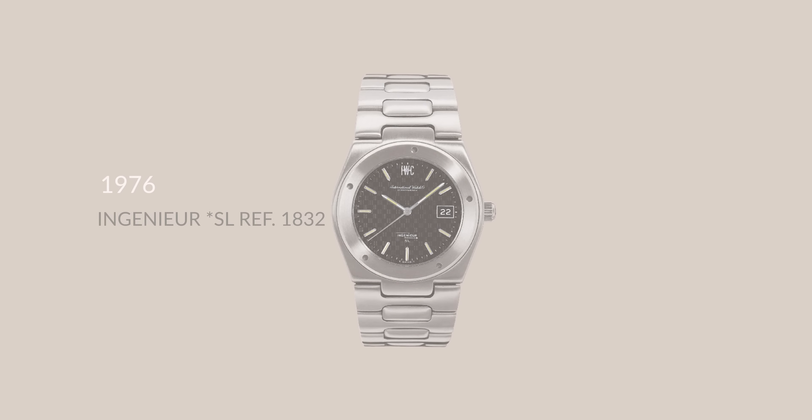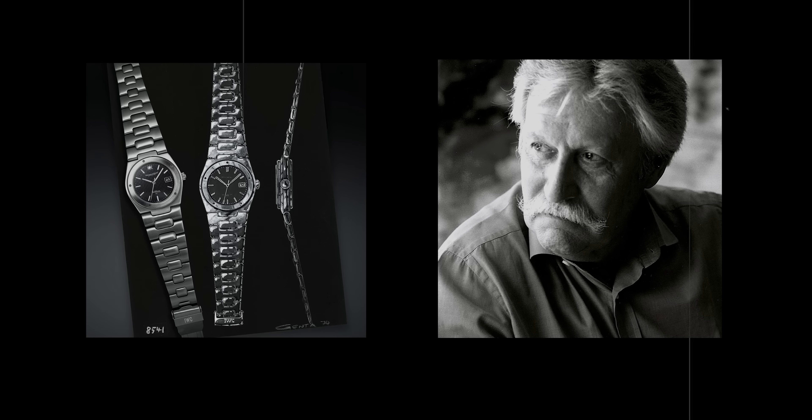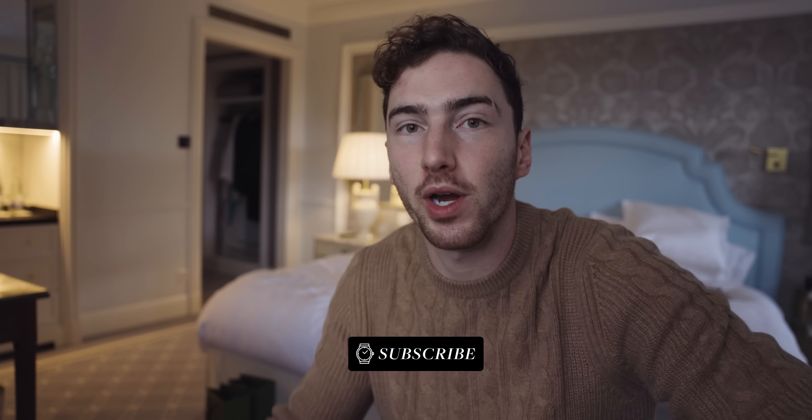The history of the Engineer stretches all the way back to 1976 where they released the Engineer XL. The original Engineer was designed by legendary watch designer — I talk about him far too much on this channel — Gerald Genta. He inspired the 70s modern design that's taking over the world at the moment. Gerald Genta's legacy has lived on through the years since he passed sadly in 2011, and it's inspired so many watchmakers across the world — you can see his influence everywhere today.